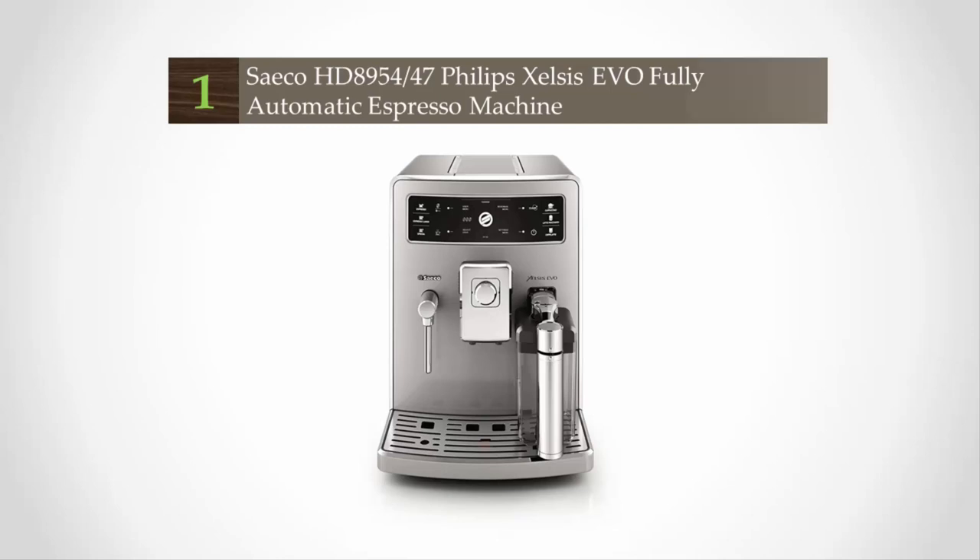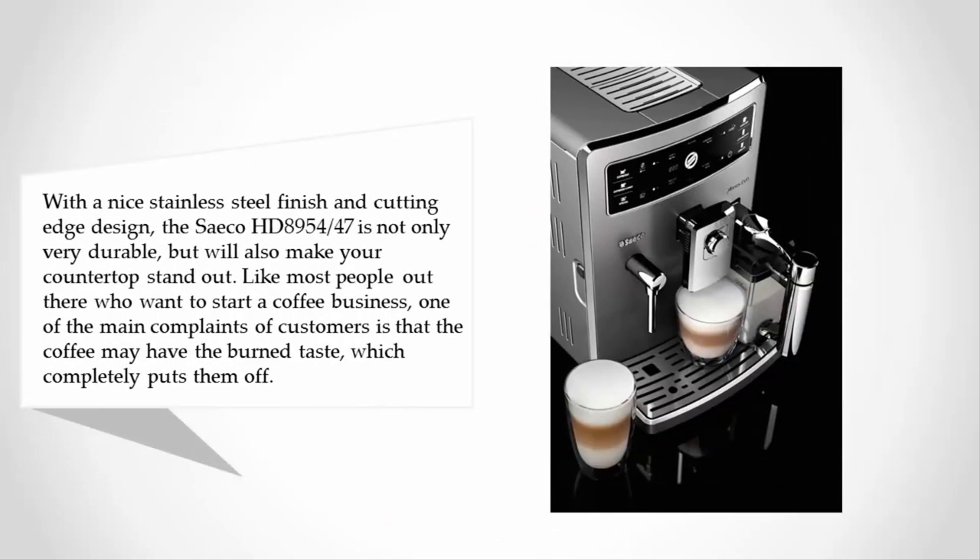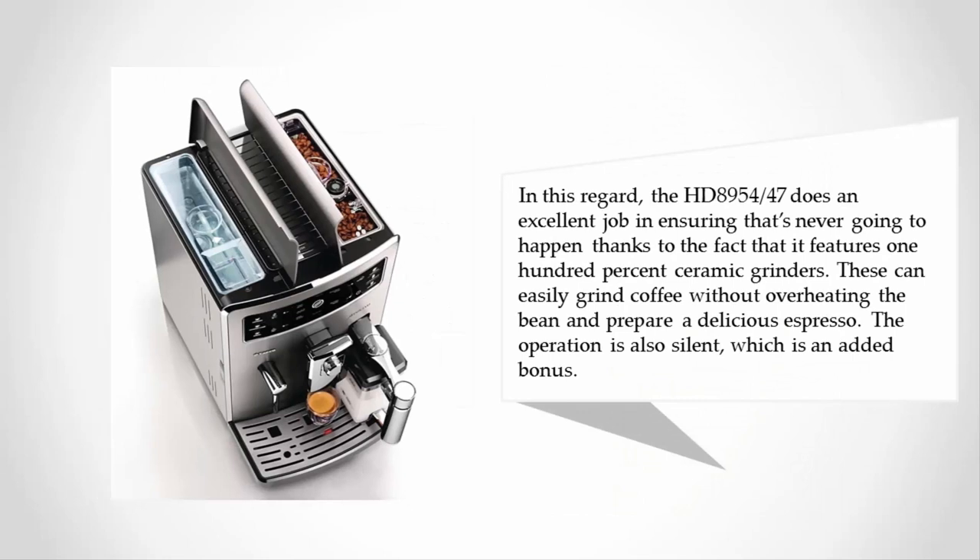Coming in at number one, with a nice stainless steel finish and cutting-edge design, the Saeco HD 8954/47 is not only very durable but will also make your countertop stand out. Like most people who want to start a coffee business, one of the main complaints of customers is that the coffee may have a burnt taste, which completely puts them off.